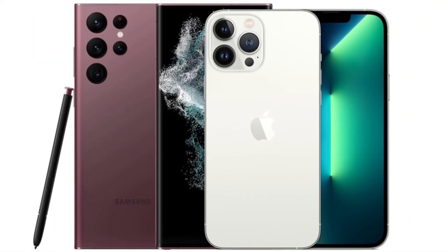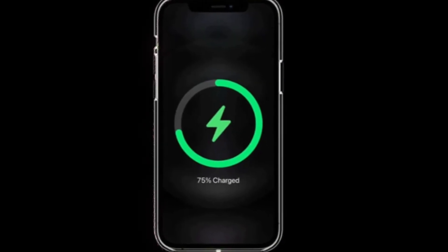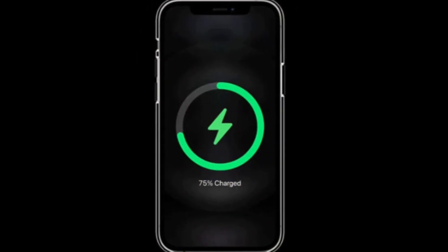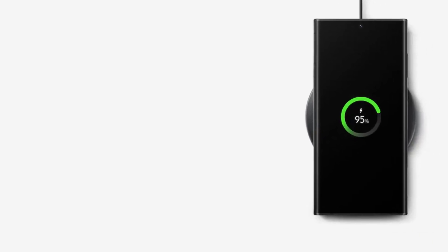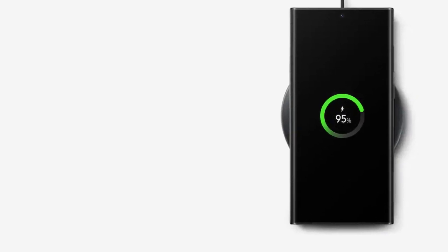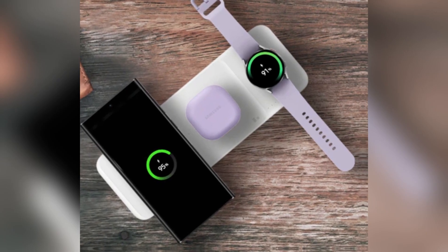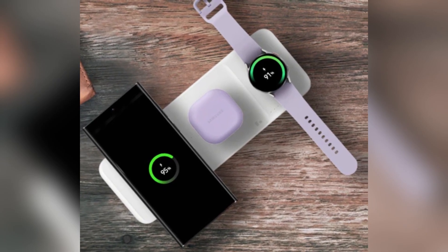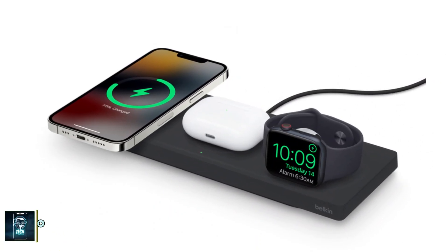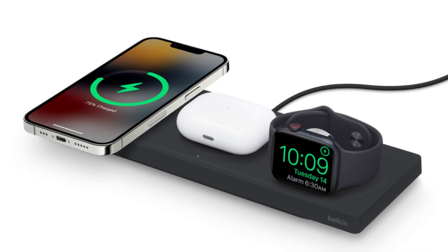Battery and charging. When it comes to battery life, both phones pack a punch. The iPhone 16 Pro Max has a 4,685mAh battery, while the Galaxy S24 Ultra comes with a slightly larger 5,000mAh battery. Samsung takes the lead in charging speeds, offering 45-watt wired charging compared to the iPhone's 20-watt. For wireless charging, Apple's MagSafe offers 25-watt while Samsung's wireless charging maxes out at 15-watt.